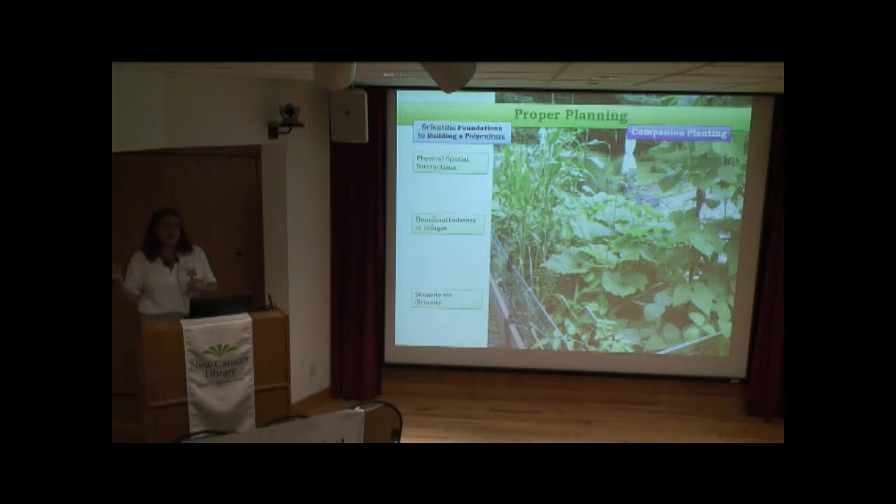There's a scientific foundation for polycultures. Symbiotic nitrogen fixation: peas take nitrogen from the air and convert it into the soil for plants to use. Trap cropping: one crop lures pests away from the main crop — nasturtiums do this for squash. Physical spatial interactions: plant taller vegetables with shorter ones to provide shade. Beneficial habitat through diversity means that by not monocropping, you lessen your risk of losing an entire bed to disease, since plant diseases are typically family-specific.